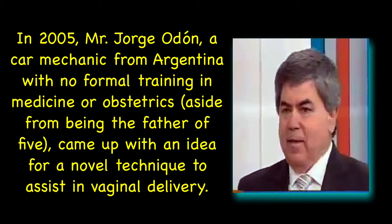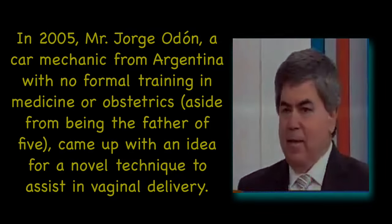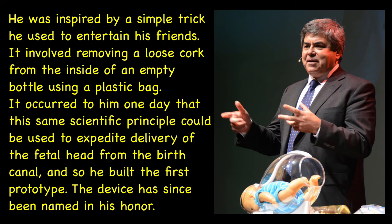In the year 2005, Mr. Jorge Odon, a car mechanic from Argentina with no formal training in medicine or obstetrics — aside from being the father of five — came up with the idea for a novel technique to assist in vaginal delivery. He was inspired by a simple trick he used to entertain his friends: removing a loose cork from the inside of an empty bottle using a plastic bag. It occurred to him that this same scientific principle could be used to expedite delivery of the fetal head from the birth canal, and so he built his first prototype. The device has since been named in his honor.